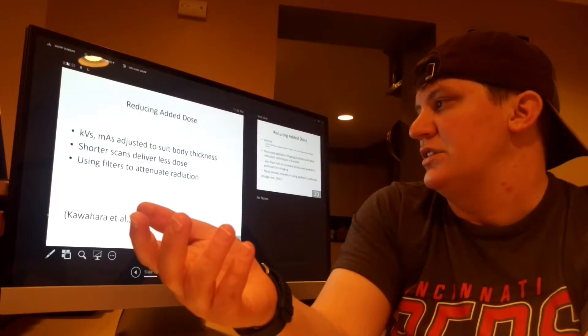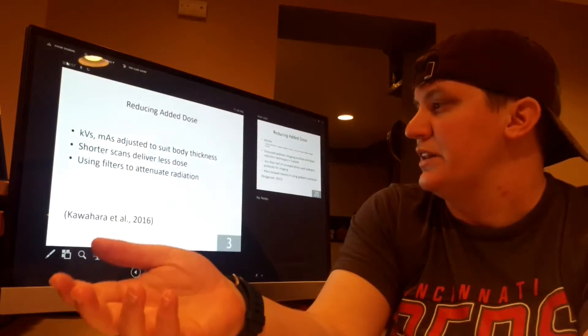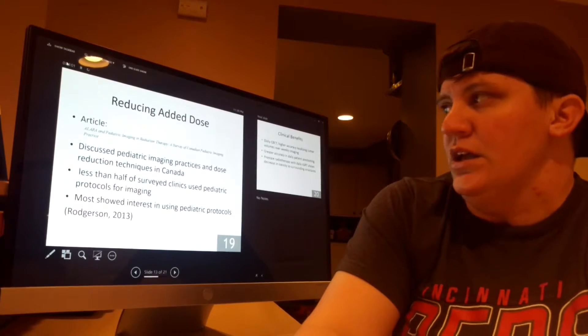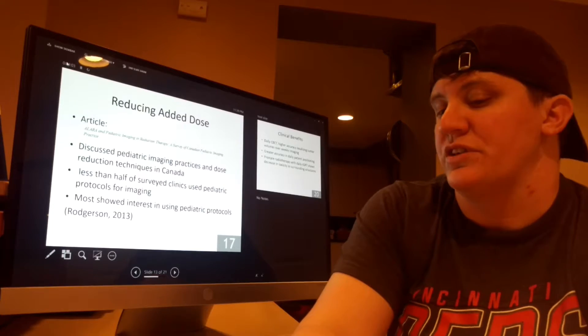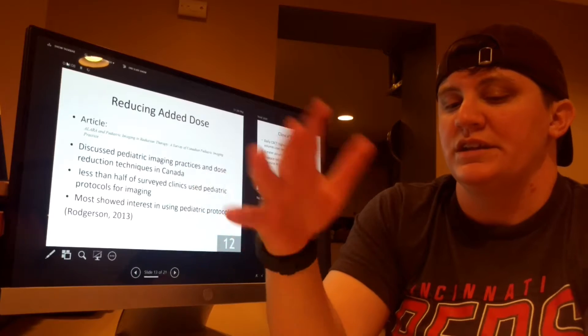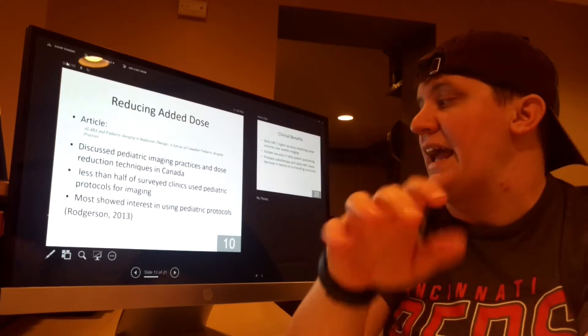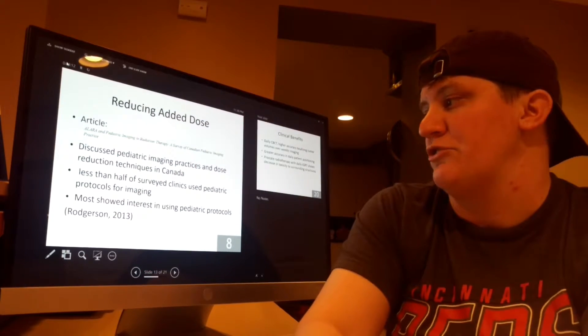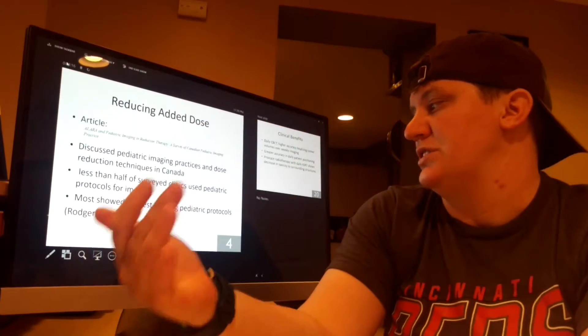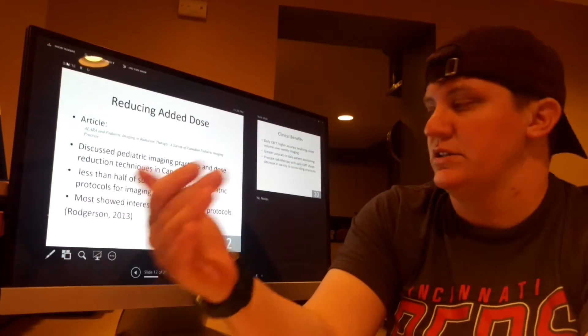Other reduction techniques include shortening the length of the scan and using filters to attenuate radiation. An article from my review discussed pediatric imaging techniques with clinics in Canada. Of the clinics surveyed, less than half used pediatric protocols for imaging; however, most showed interest in using these pediatric protocols in the future.